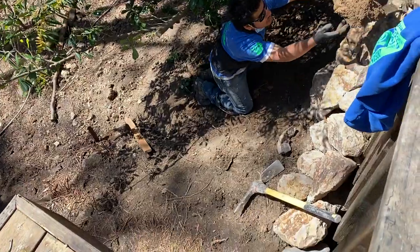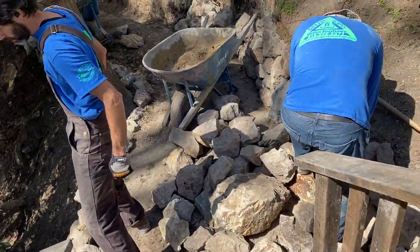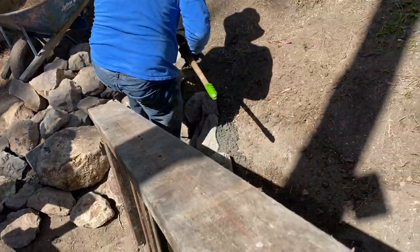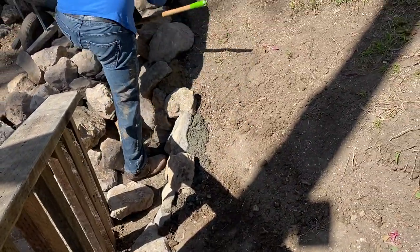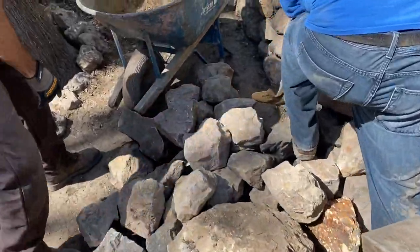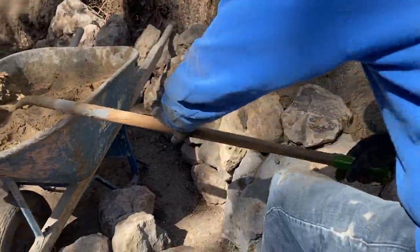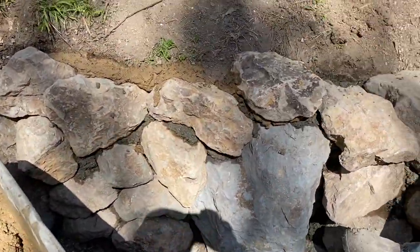We finished our awesome bench here yesterday, and now I've got our master of services here popping in our wall and retaining element. Here's our retaining wall, and Mario's getting the top stones over here to make the wall look thicker.